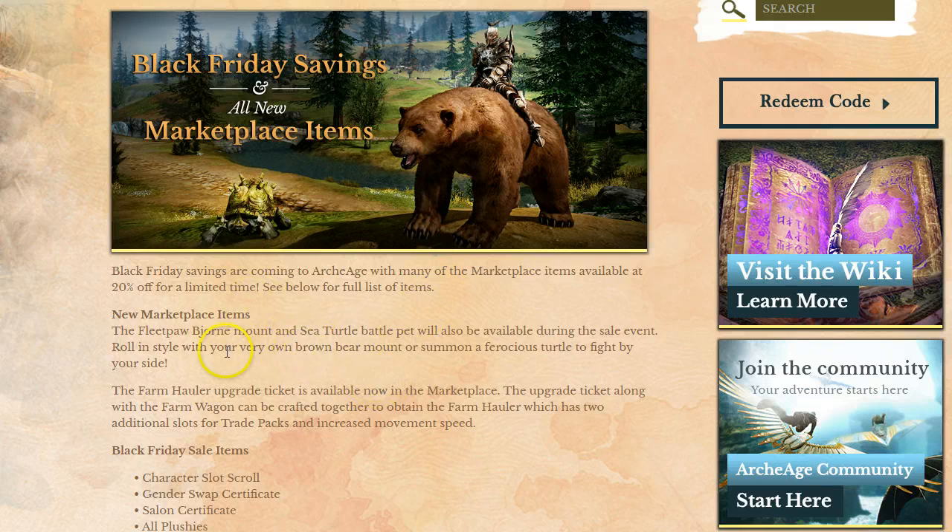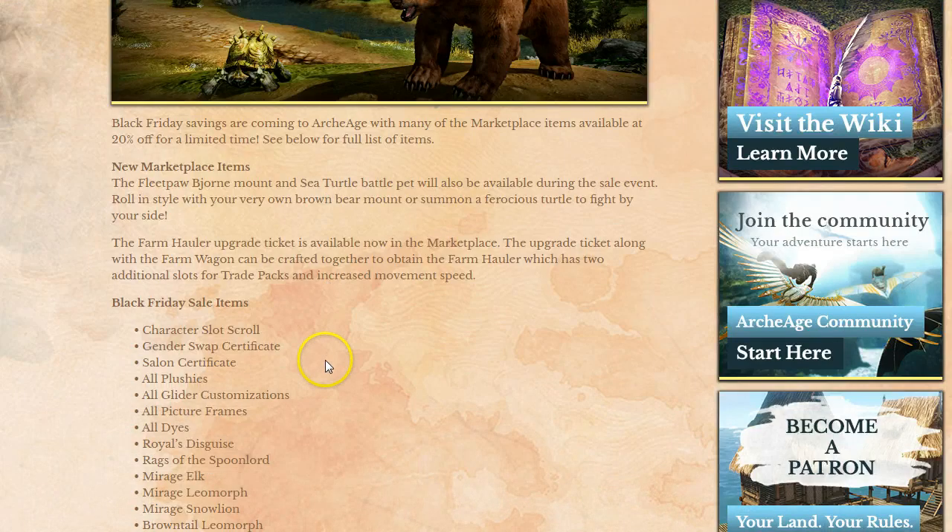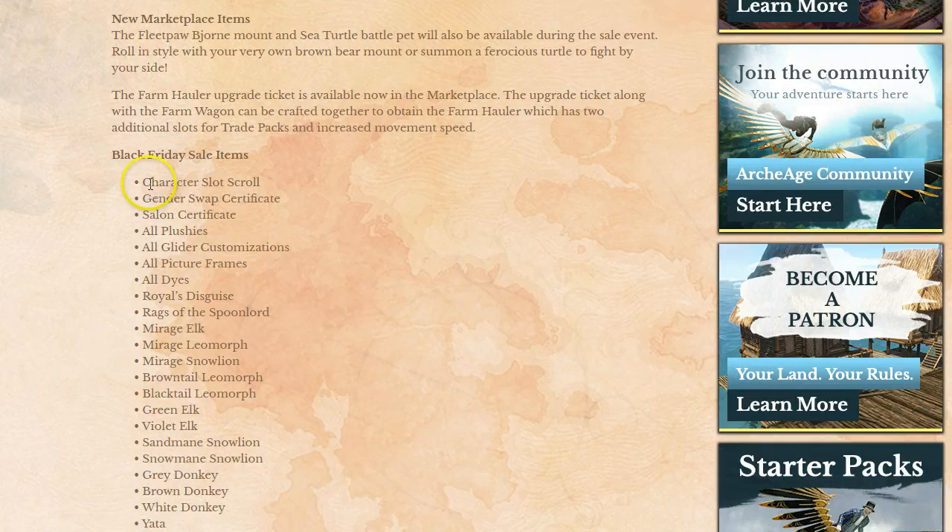These probably are going to come from RNG boxes, so don't expect to get them straight up — you'll probably have to buy new RNG boxes. Which means there's a good chance that the flashy racing kits will actually disappear come Friday.